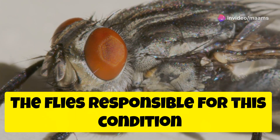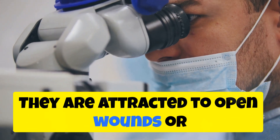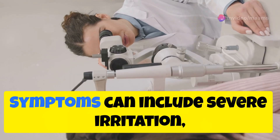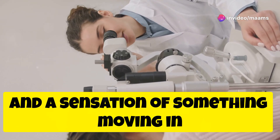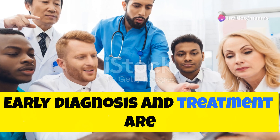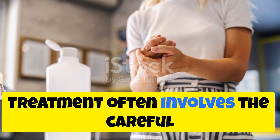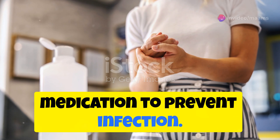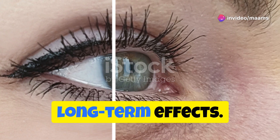The flies responsible are usually from the family of bot flies or blow flies. They are attracted to open wounds or moist areas, making the eyes a prime target. Symptoms can include severe irritation, redness, and a sensation of something moving in the eye. Early diagnosis and treatment are essential to prevent serious damage. Treatment often involves the careful removal of the larvae and may require medication to prevent infection.